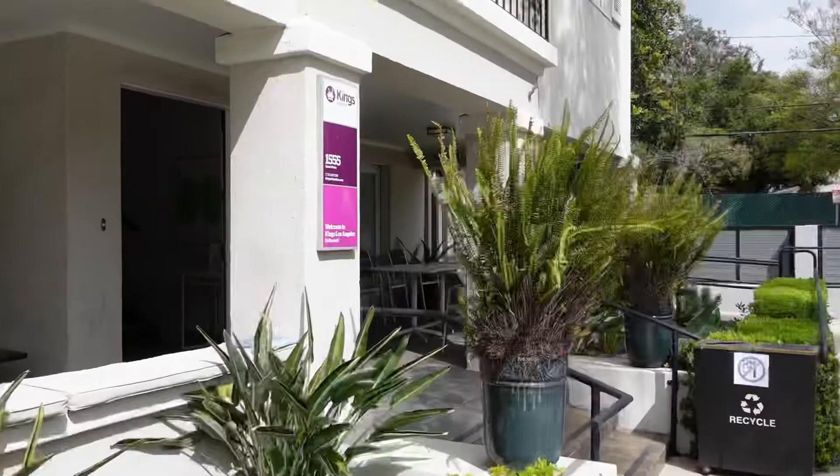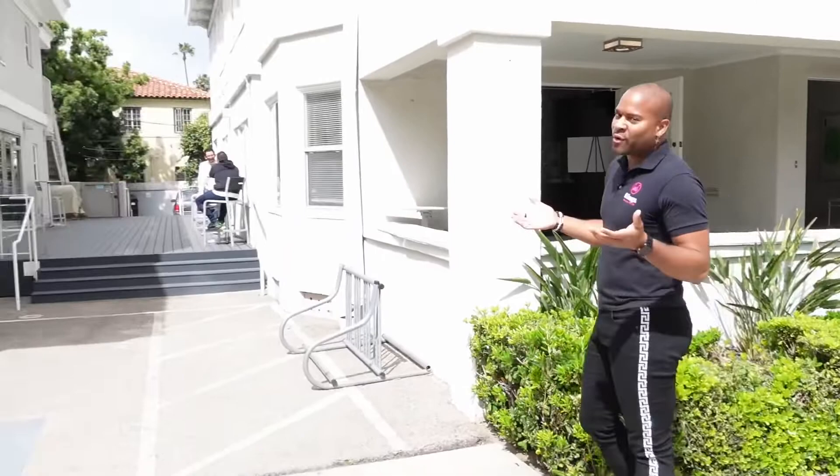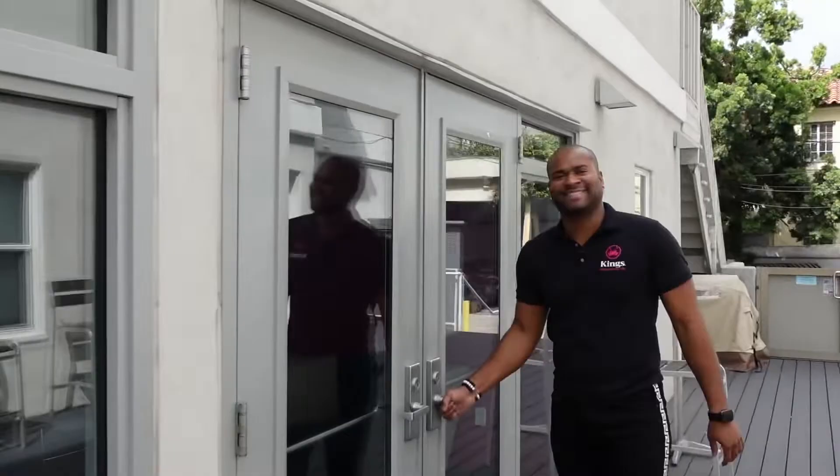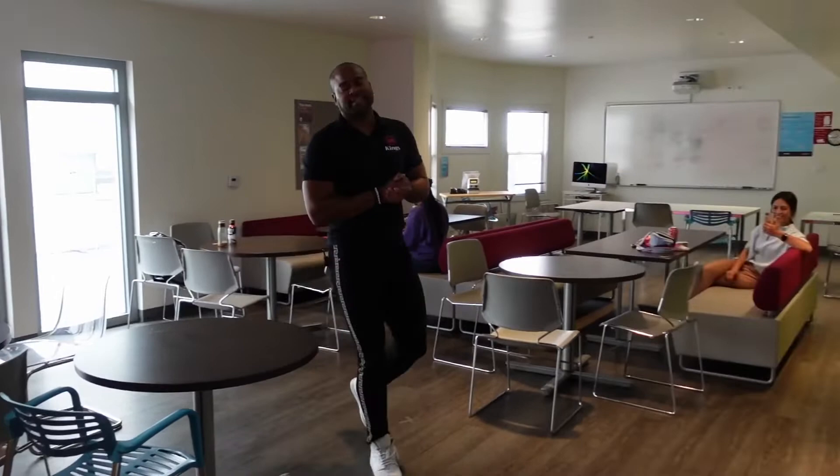Now I'm going to show you what our student lounge looks like. Next to our first building we actually have our student lounge, which is in our second building. It's really fun for our students and for orientation. The student lounge is where we hold our orientations on Mondays and even where students come to just hang out.